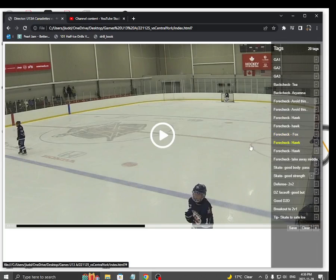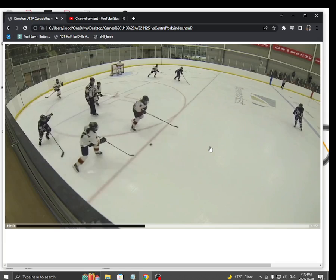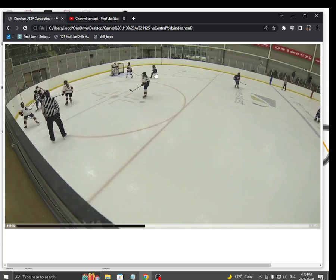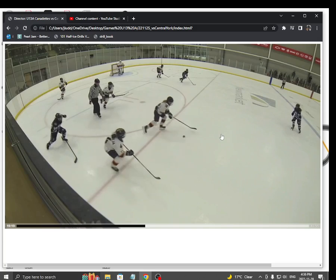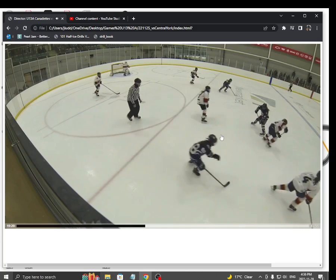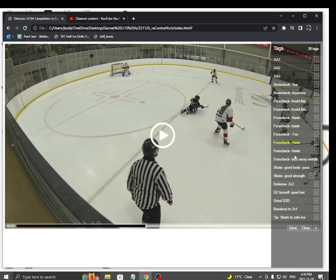Here's another one. In this play, we don't have a fox — Sarah's a little too far over here. But we do have a hawk. Anytime they pass to their center, if you have a hawk — now Haley's pretty high here, she could probably be down here — but nonetheless, they make that pass. Haley's one stride away from challenging this girl. She wins the battle. Almost — she loses an edge there. See how important it is to have a hawk?